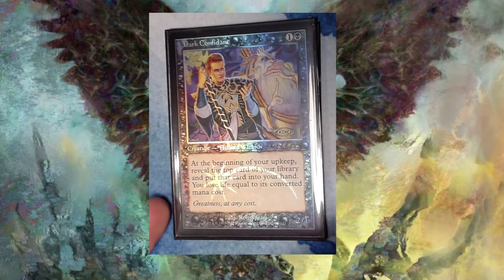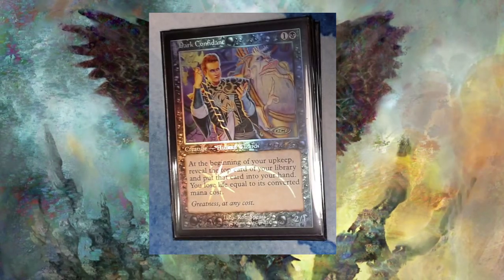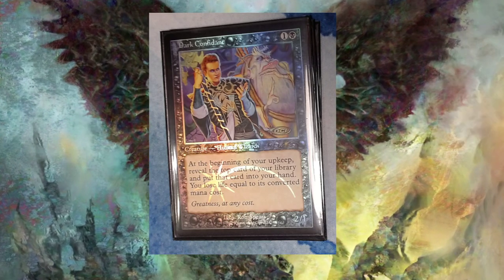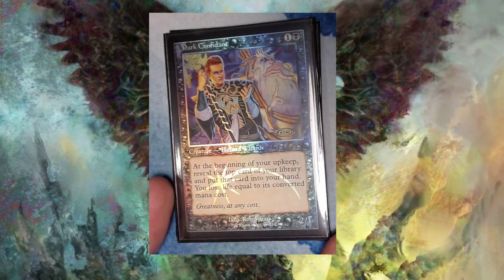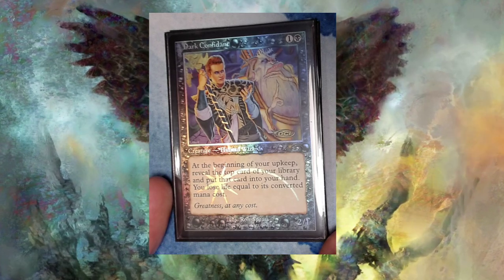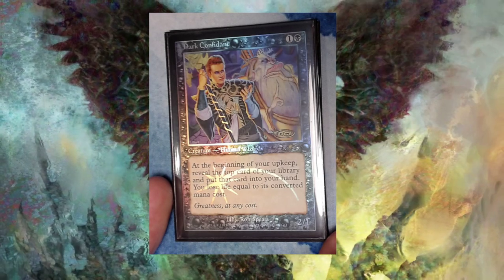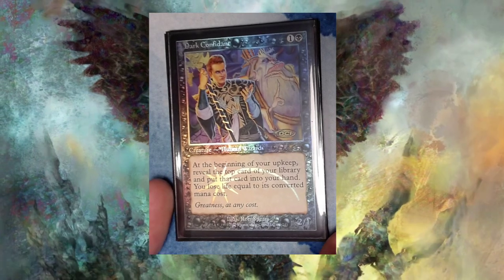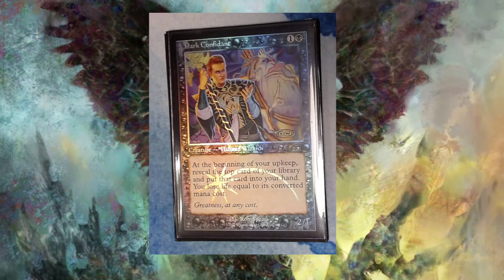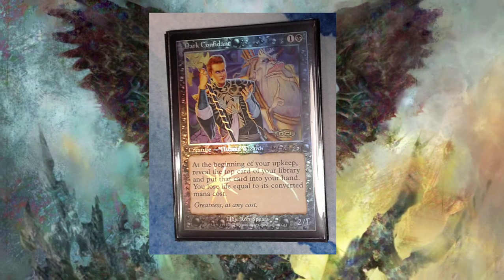This is my Dark Confidant. Again, this is one of the Judge Promo old border foils, so there aren't really many of those floating around. I picked this up at SDG Philly — it might have been last year or this year — for too much. I don't remember exactly, but I looked up the price afterwards and realized I'd been ripped off. But sometimes you have to relearn those old lessons. This card is just so pretty it distracted me, I think.